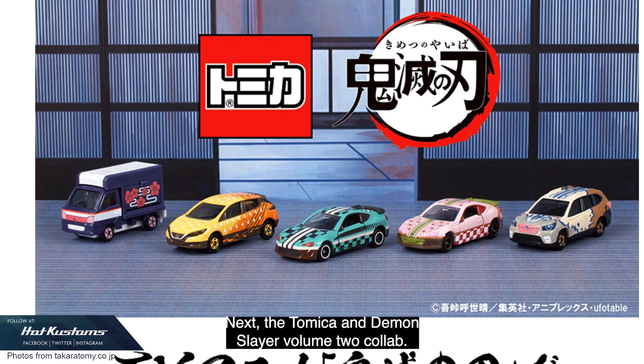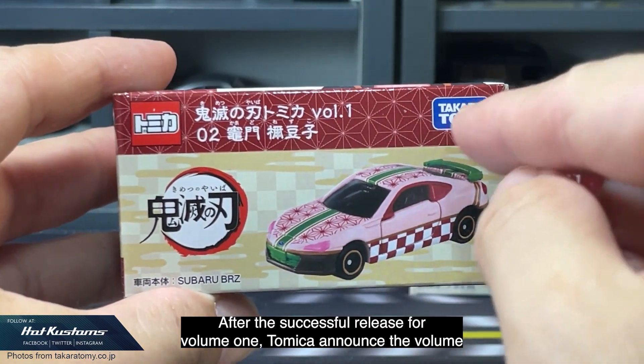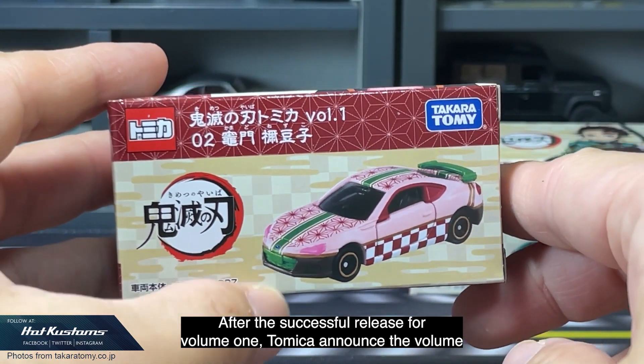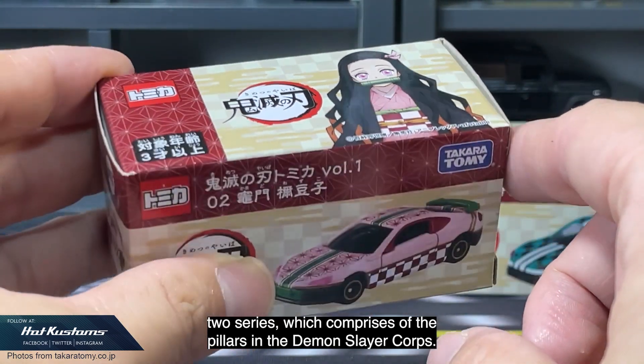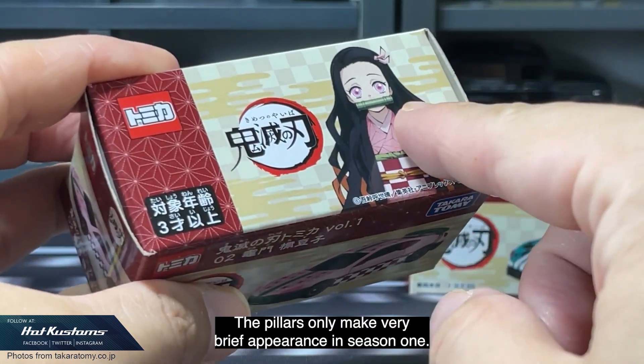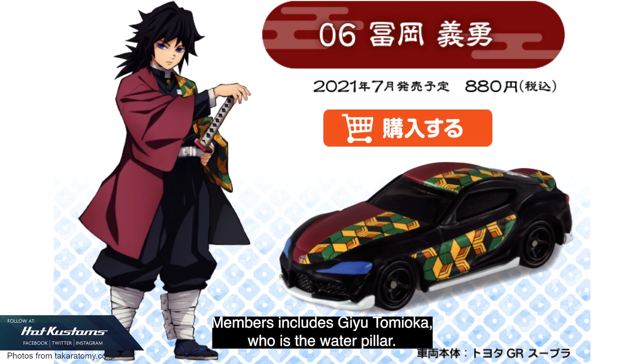Tomica Premium is definitely one of the series that every collector should collect. Next, the Tomica and Demon Slayer Volume 2 collab — after the successful release of Volume 1, Tomica announced the Volume 2 series, which comprises of the Pillars in the Demon Slayer Corps. The Pillars only make very brief appearances in Season 1.